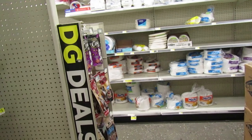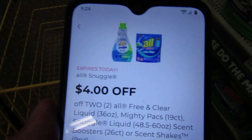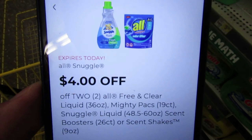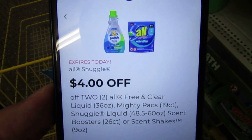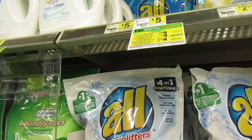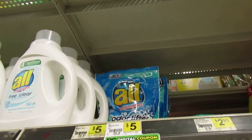First thing is first, we have a four dollars off two of the All Mighty Packs, the All liquid, the scent boosters, or the scent shakes. Four dollars off of two. Now the All products are priced at two for eight this week, so with that four off of two coupon it'll make it only four dollars for two of them. You can get the packs, the liquid, the dryer sheets, all kinds of different products.